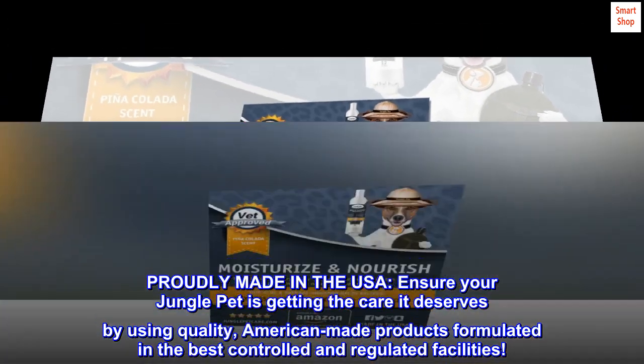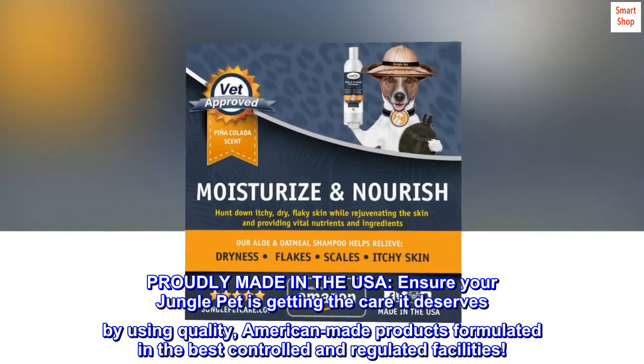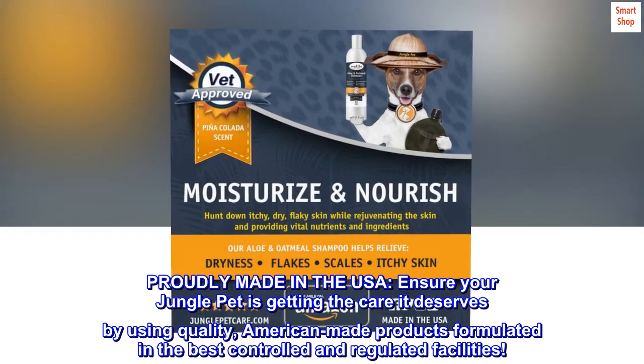Proudly made in the USA. Ensure your jungle pet is getting the care it deserves by using quality, American-made products formulated in the best controlled and regulated facilities.